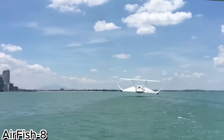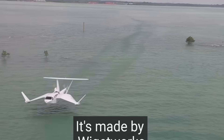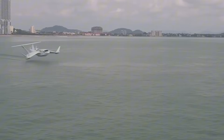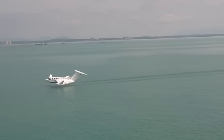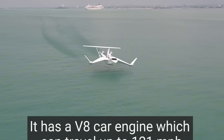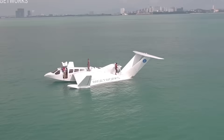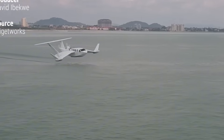AirFish 8 – a groundbreaking marine vehicle that merges the elegance of an airplane with the versatility of a car engine. Designed to blend aviation dynamics with marine prowess, the AirFish 8 delivers a unique transportation experience on water and air-inspired modes of movement. At its core is an automotive powertrain – familiar, accessible, and robust – integrated seamlessly into a hydrodynamic hull sculpted for speed and agility, creating a craft that cuts smoothly through waves, mimicking the flight-like glide of an aircraft.